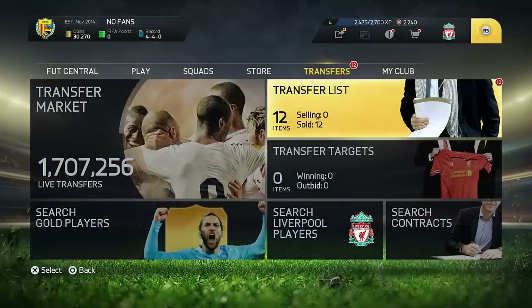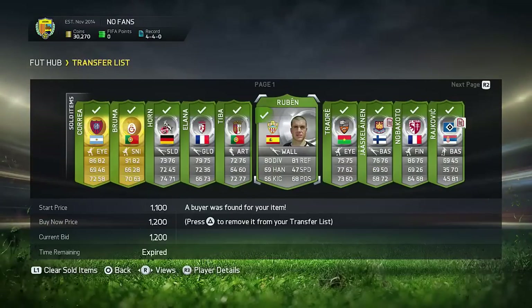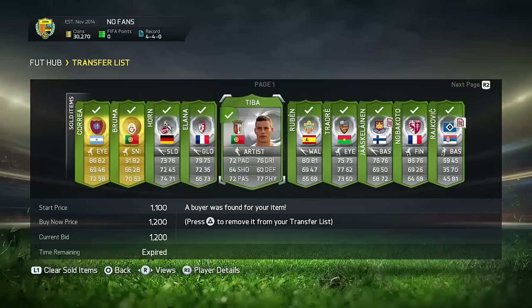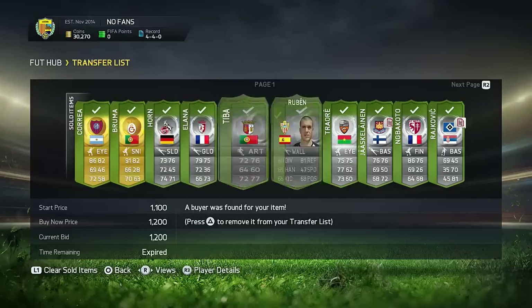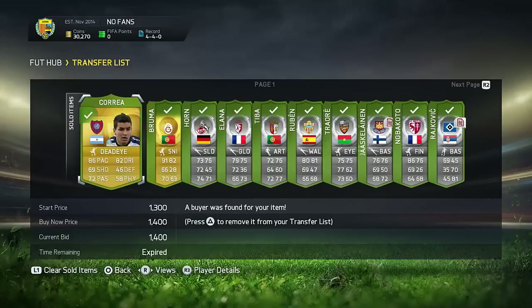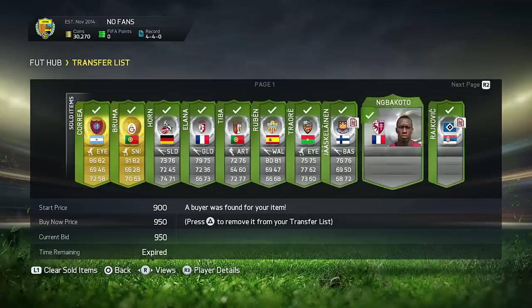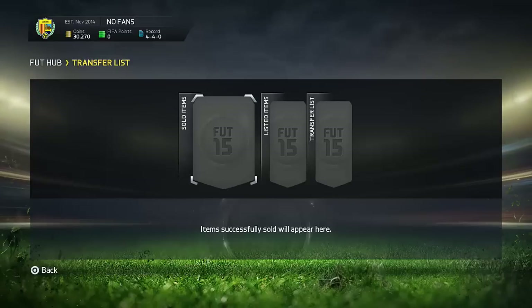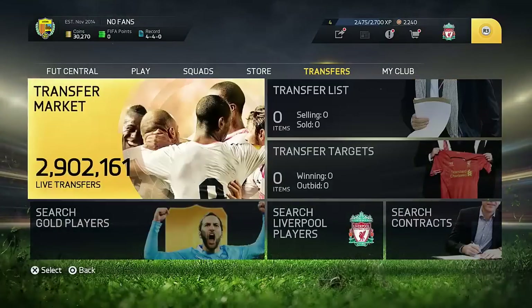Going back to another episode of 25 Days of Trading. I'm going to start off by showing you the deals that sold yesterday. Basically everything did indeed sell, which is great — it's a lot better when I have more time to sell the players. As you can see, everything sold, which is absolutely fantastic. We now have 30k after four episodes.